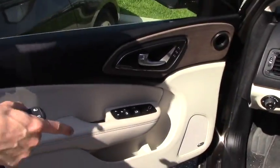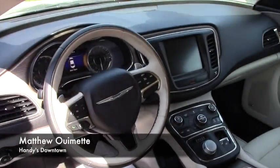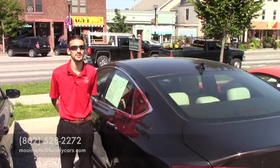Up front is going to be the same, with power adjustable seating, easy-to-use steering wheel controls, and a huge touch screen that I can go over in greater detail once you come in. Give me a call at 802-528-2272 or send me an email. Thank you.